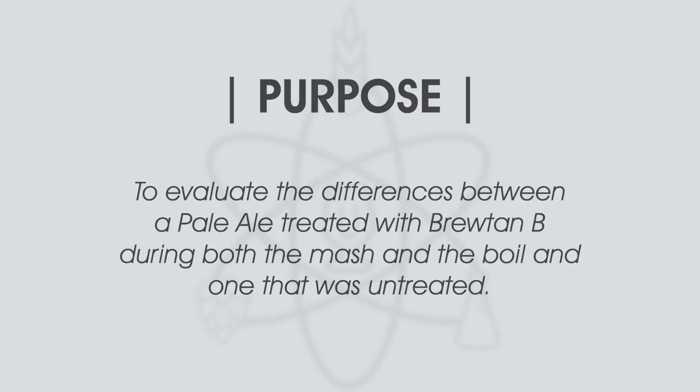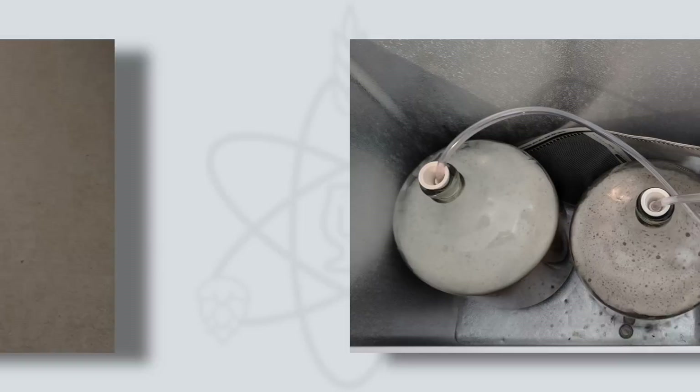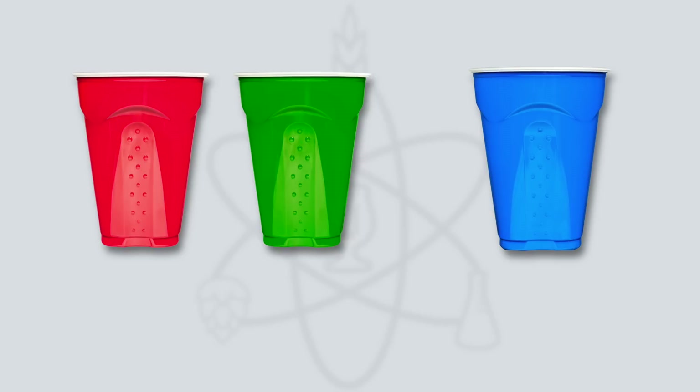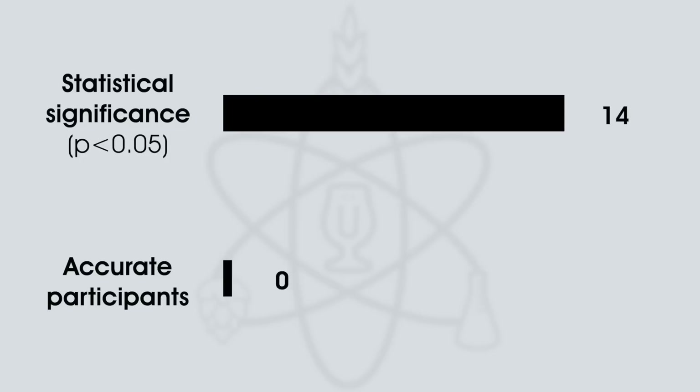Brewlosophy contributor Matt D'Alfiaco put Brewtan B to the test with an American Pale Ale. Matt brewed two identical batches side by side, adding about 1 gram of Brewtan B into the mash of one batch and an additional 1 gram with 5 minutes left in the boil. After fermentation, the beers were transferred to a keg and burst carbonated. While Brewtan B is said to increase beer clarity, both beers maintained a slight haze. The beers were served to tasters — 14 tasters would have had to select the unique sample to reach statistical significance, and exactly that number made the correct selection.